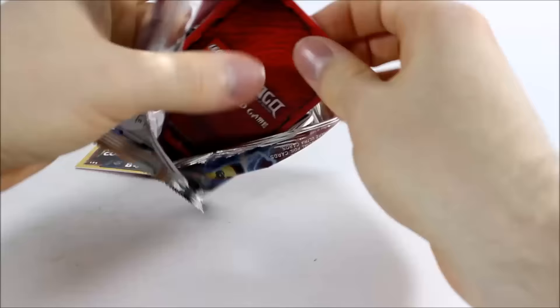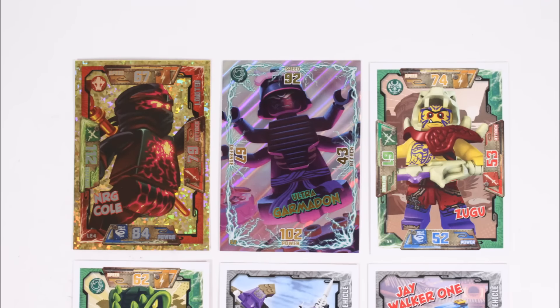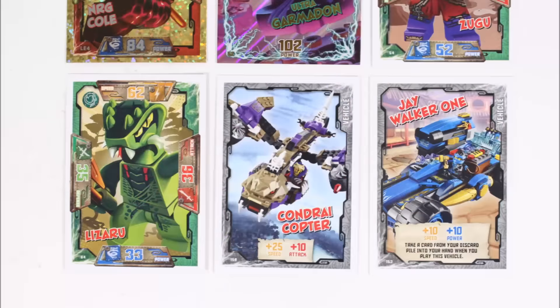If we open up this booster you get 5 more cards to go with the shiny Coal. We got the really cool Ultra Garmadon villain one with Zagoo, and we also got the Lizaru. To go with the villains we got the Chondrycopter and Jay Walker 1 vehicles, which are all pretty cool and all new to us.